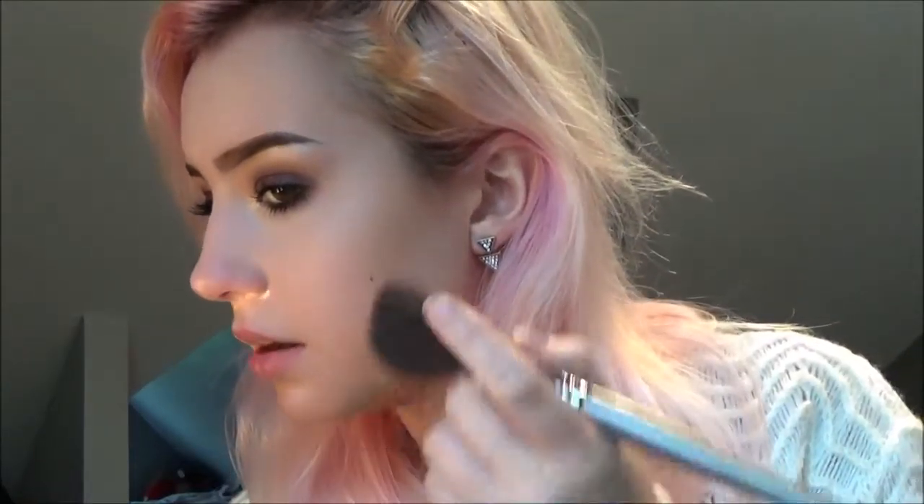I used to do contour, then blush, then highlight — but now I'm doing contour, highlight, then blush. Because I was very aggressive in applying my blush and contour and I would run out of room for my highlighter, and my highlighter would end up in the same area as my under-eye bag area. If I do my highlight first, it just gives me a good place for my blush, and then my highlight's in the right spot and not up too high. So that's just the order of things now.